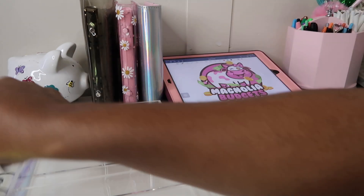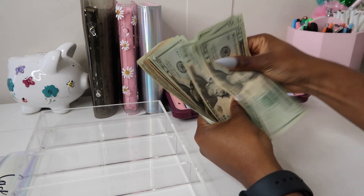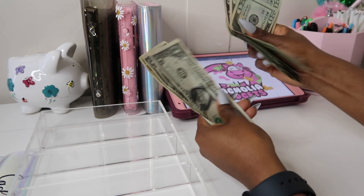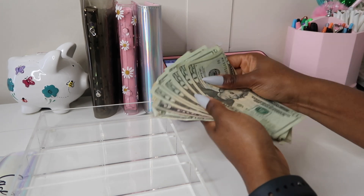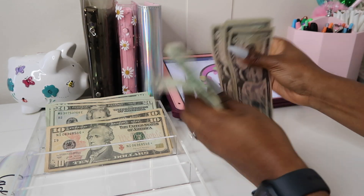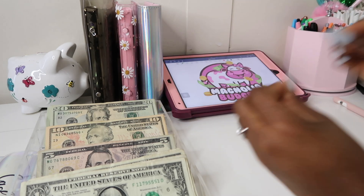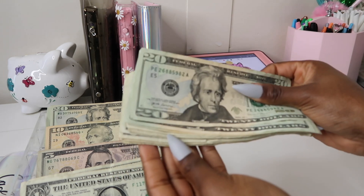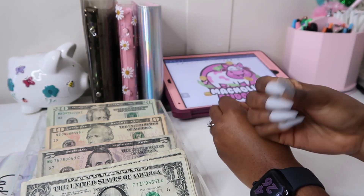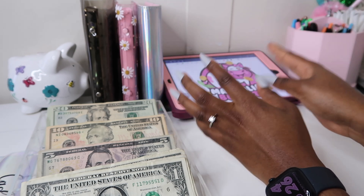So $204 is what we will be stuffing today — super excited about it. I absolutely love stuffing savings challenges. I also have some extra cash here; this money came from my fiancé's subscriptions envelope. He did not need the money, so for the month of March I just pulled it to see what we can stuff in his envelopes today.